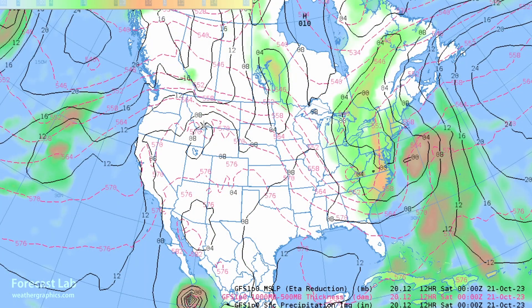Looking at the pressure and thickness chart — the red lines indicate thickness, which is like an average temperature in the lowest five kilometers. That marks out a frontal transition zone extending from Washington to the Carolinas, so we'd expect to find fronts just south of there, running out to the plains and back into the southern Atlantic system.